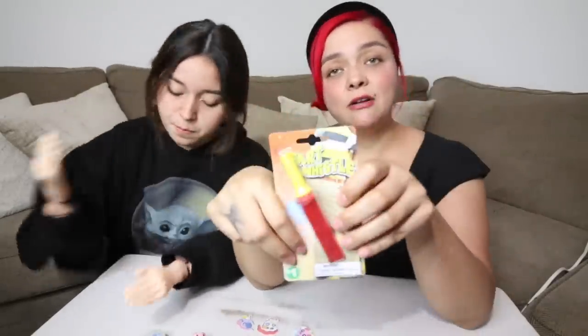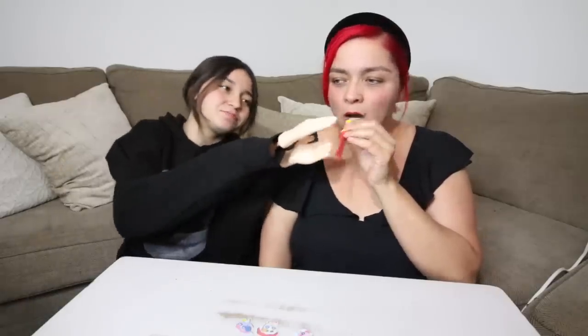This is a fart whistle. This costs $1. Let's see if it's worth $1. That does not sound like a fart. I think you have to go like... I don't know.